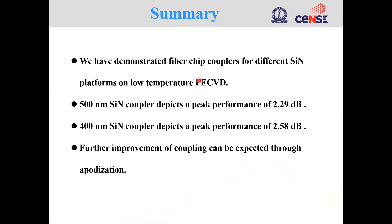To summarize, we have demonstrated fiber-chip couplers for different silicon nitride platforms using a low temperature plasma enhanced CVD process. For the 500 nanometer thick silicon nitride we demonstrate a peak efficiency of 2.29 dB per coupler, and for the 400 nanometer thick silicon nitride we demonstrate a peak efficiency of 2.58 dB per coupler. Further improvement in coupling performance can be expected by implementing apodization.